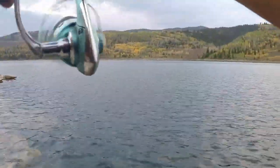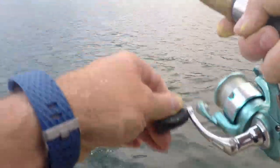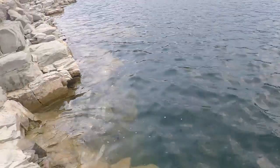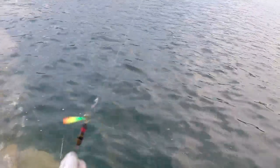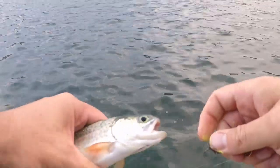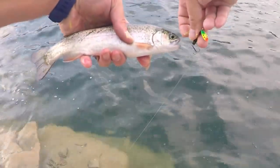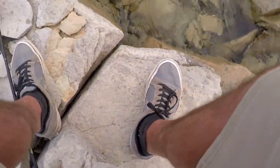Got one — there we go guys! It's tiny. It's funny — I come out here for the cuts and I get a little tiny rainbow. There you guys go, little Swiss-ex Supreme, and we send him back on his way.